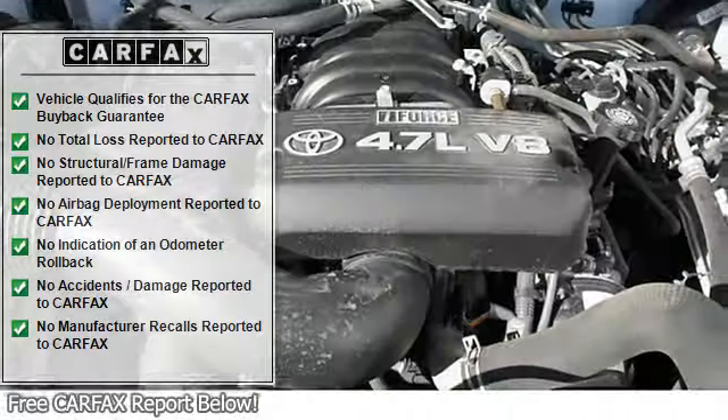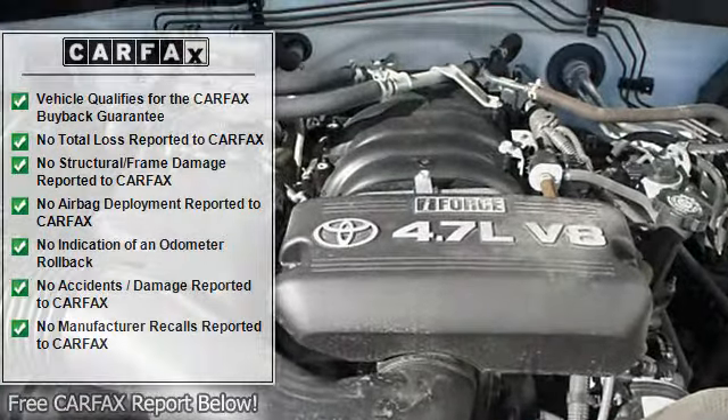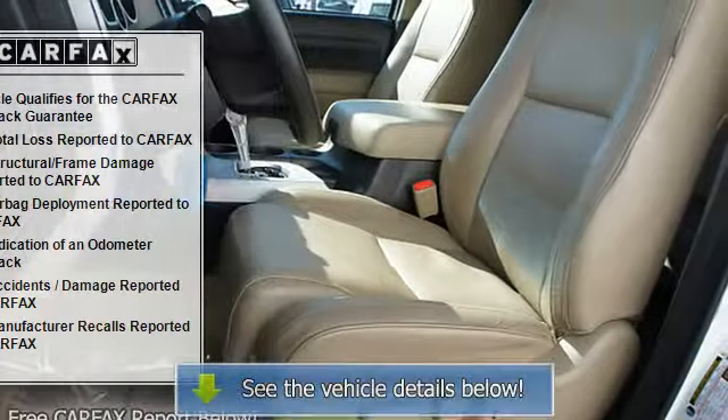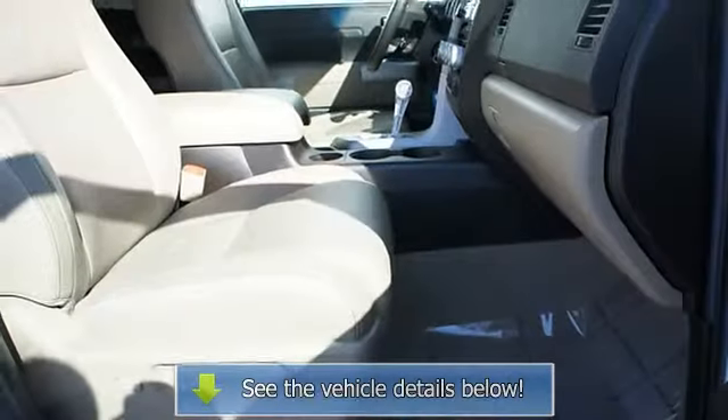Power passenger seat, sliding rear window, power lumbar seat, compass, adjustable headrests, bucket seats, chrome bumpers, auxiliary audio input, child safety locks.